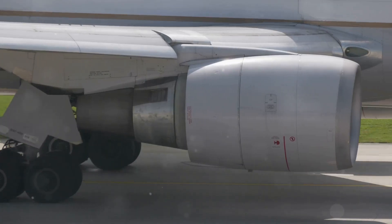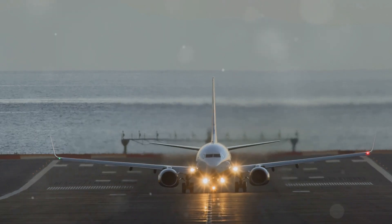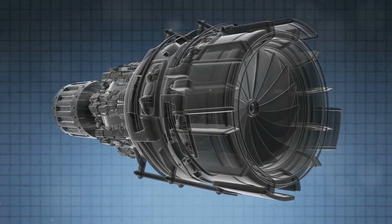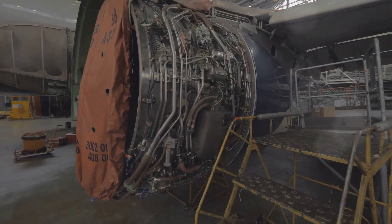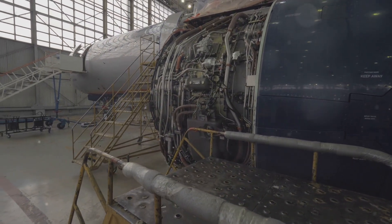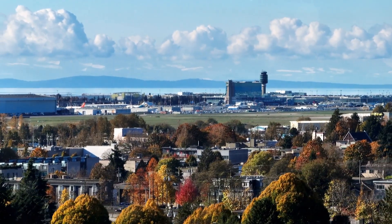We'll explore how these engines have transformed the aviation industry and what the future holds for this incredible technology. From commercial airliners to military jets, the jet engine continues to push the boundaries of what's possible. Advancements in materials, aerodynamics, and fuel efficiency promise to make jet engines even more powerful and environmentally friendly. From reducing carbon emissions to increasing fuel efficiency, the future of jet propulsion is bright. Welcome to the fascinating world of jet engines, where engineering meets the skies.